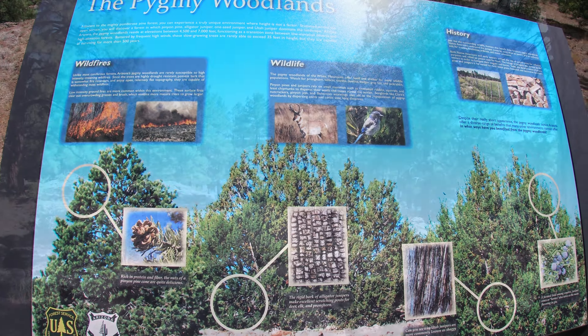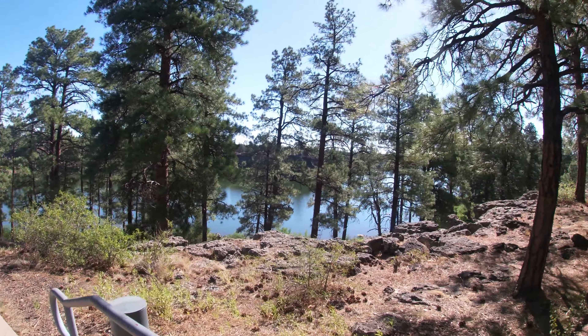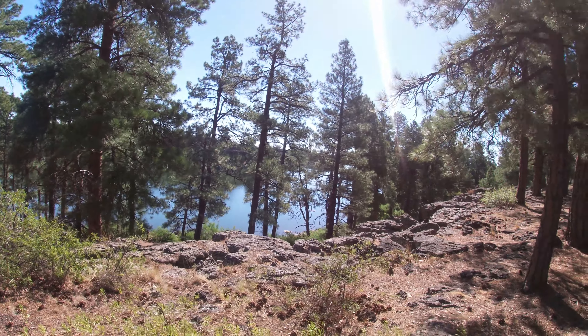Whether you are into hiking, fishing, or just relaxing and taking in some spectacular views, this spot has something for everyone.